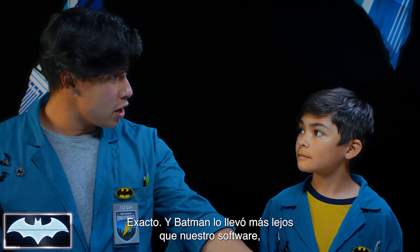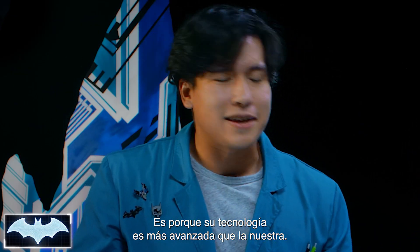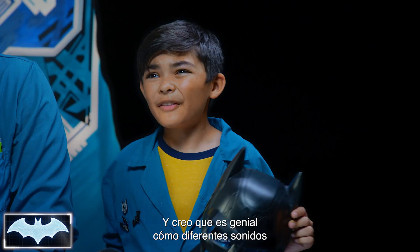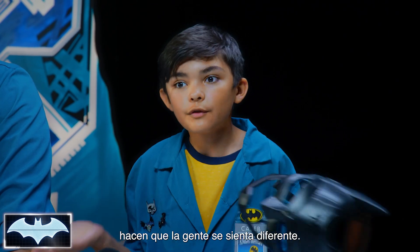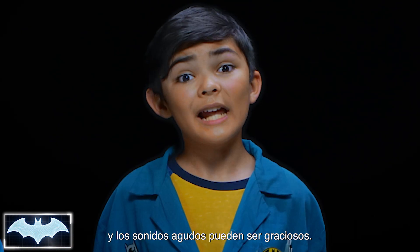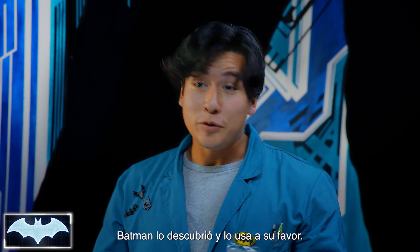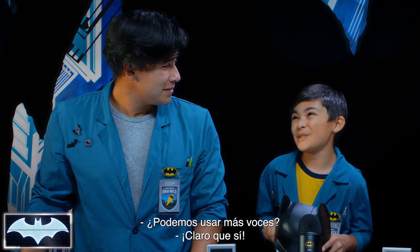Batman took it a step further than our software because he was able to do it in real time — his tech is just way more advanced than ours. I think it's cool how different types of sounds make people feel differently, like how deep sounds can be scary and intimidating, and how high sounds can be funny. Batman figured that out and uses it to his advantage.